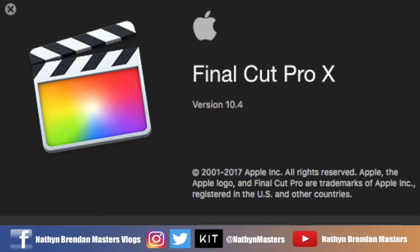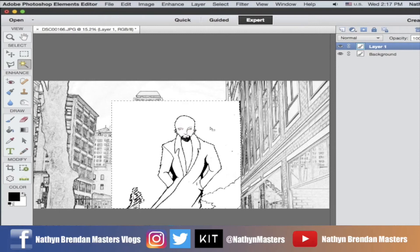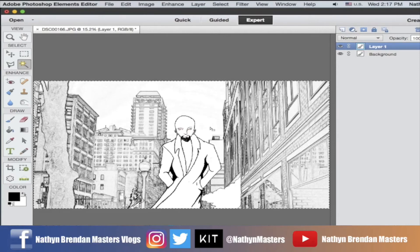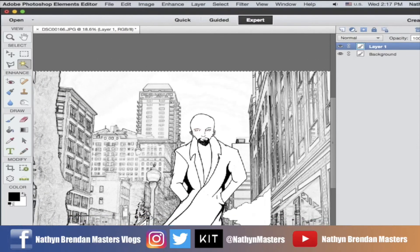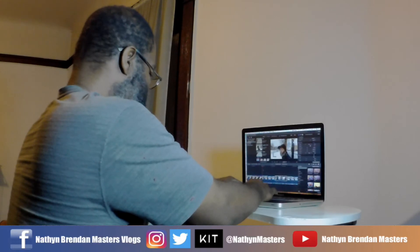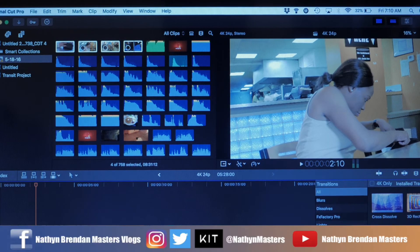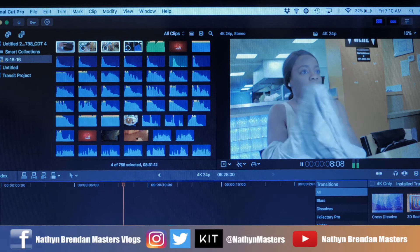I edit in Final Cut Pro, still super optimized even for this five-year-old machine. Fast background rendering allows you to keep working as rendering is going on in the background. As far as creating is concerned, this machine is definitely my daily driver. From art to writing or editing, if I do it, it's probably done on this machine. I tend to shoot in 4K and then deliver in 1080p, but if I wanted to edit in 4K, it's good to know that I can and not have a lot of problems doing so.